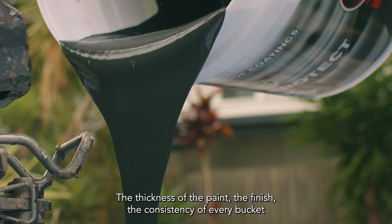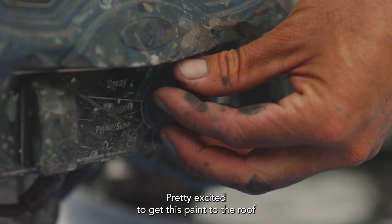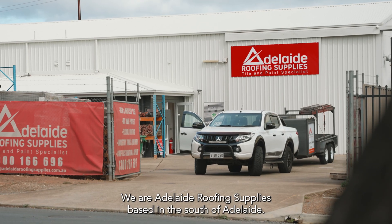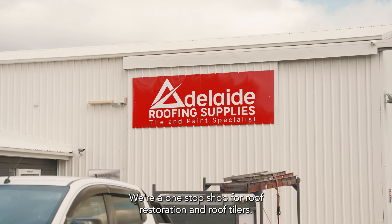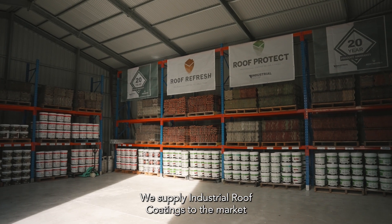The thickness of the paint, the finish, the consistency of every bucket that you have. Pretty excited to get this paint. We are Adelaide Roofing Supplies, based in the south of Adelaide. We're a one-stop shop for roof restoration and roof tilers. We supply industrial roof coatings to the market.